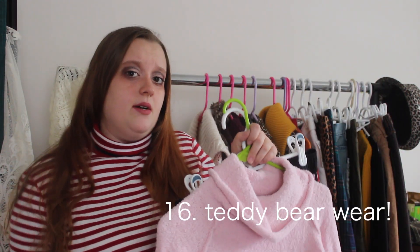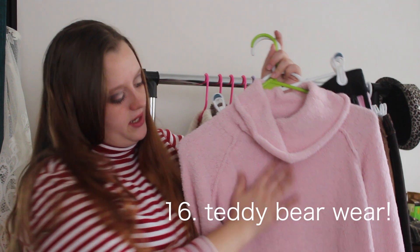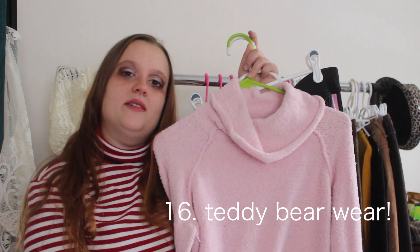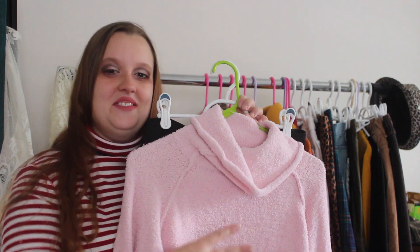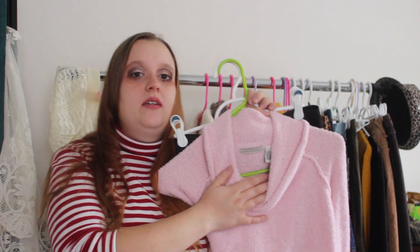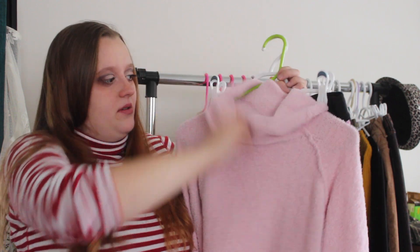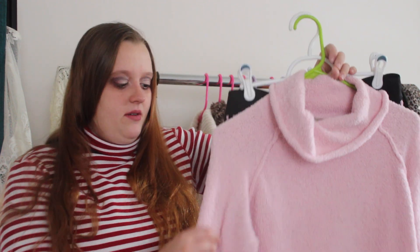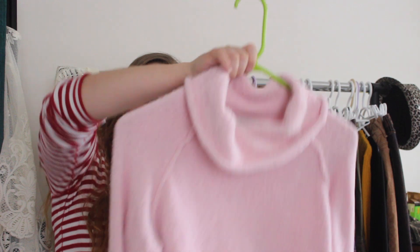Turtlenecks are in, dramatic long sleeves are in, and so is the teddy bear texture — so one sweater covers three trends. This shirt is originally by Maurice's and this tag is so old, I've never seen this tag before, so you know it's an old sweater, but it still looks pretty good. I found this at St. Vinny's. And also pink is on the color palette for fall — light pink especially.